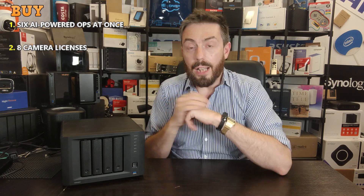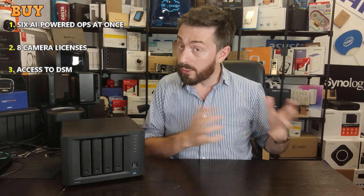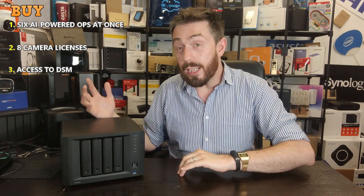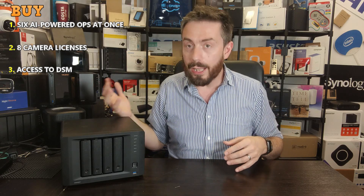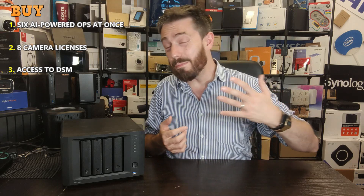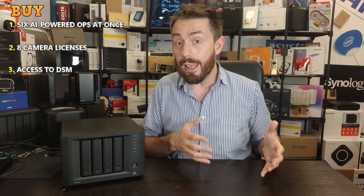Reason three: unlike other NVR solutions such as the NVR1219 and VH series, which are locked to just Surveillance Station, this device gives you full DSM access too. You get all the AI capabilities within Surveillance Station plus the Synology collaboration suite — Office, Chat, Mail, Drive — along with the multimedia suite including Synology Photos, Audio Station, Video Station, Virtual Machine Manager, Hyper Backup, Active Backup Suite, and more. It doesn't force you to choose between surveillance and a full NAS experience.